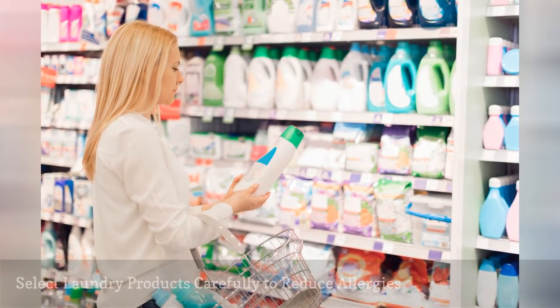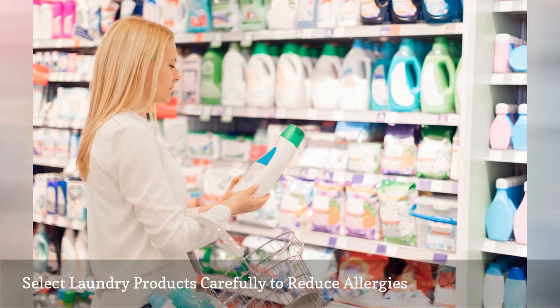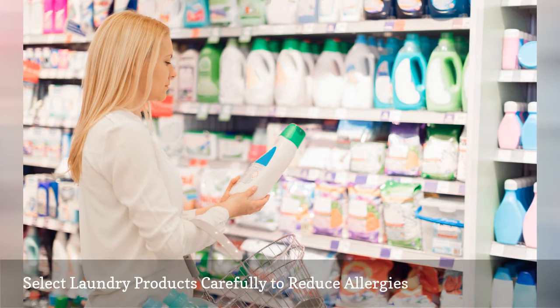By using laundry products — detergents, fabric softeners, dryer sheets — that are free of dyes and fragrances, you will reduce the chances of contact dermatitis, chemical sensitivity, and asthma.